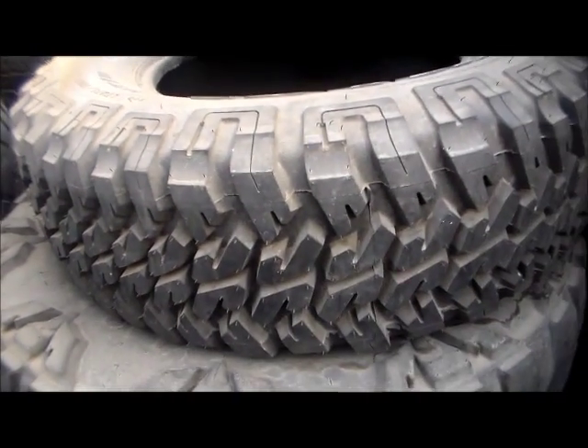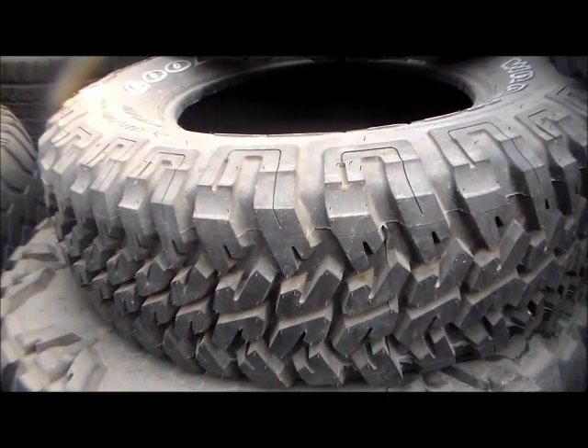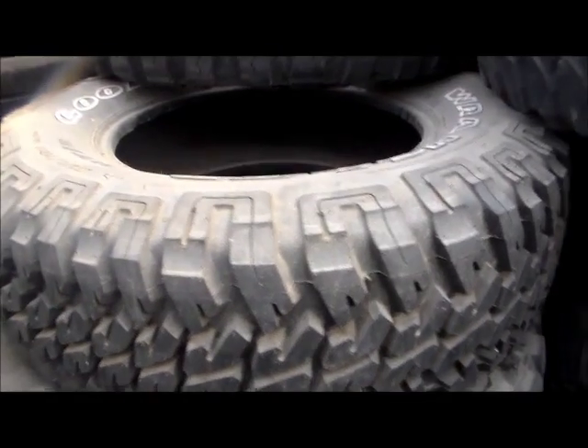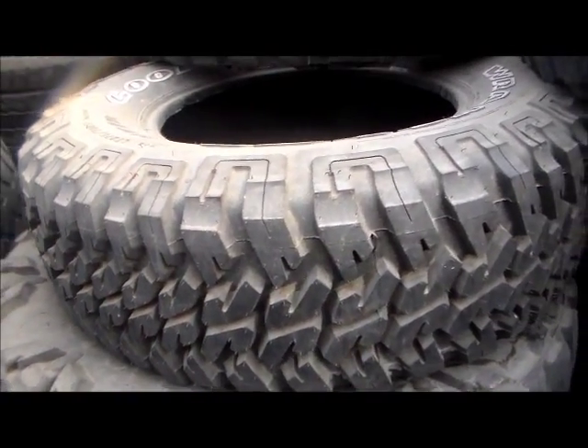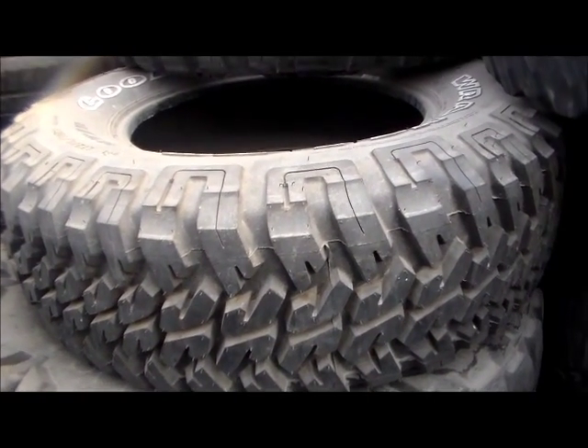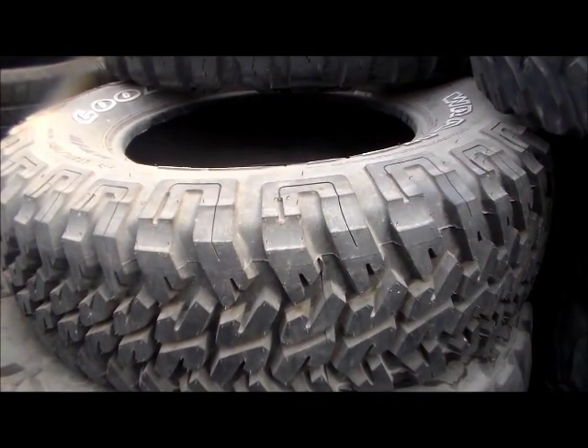Any size, ladies and gentlemen, no matter what brand, what size, we have them. So why pay the full price? We'll clean it up, we'll ship it out to you, or you can pick it up for a fraction of the price. You're going to save yourself a lot of money if you're shopping for four tires.